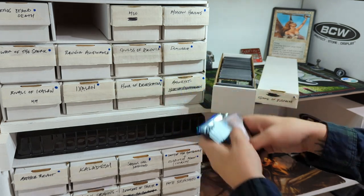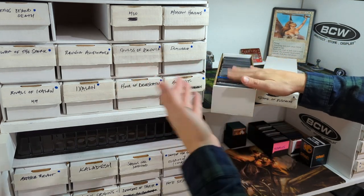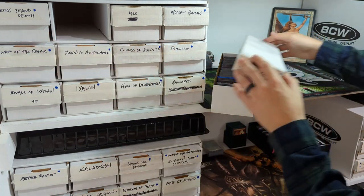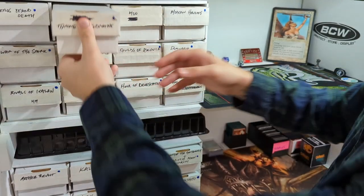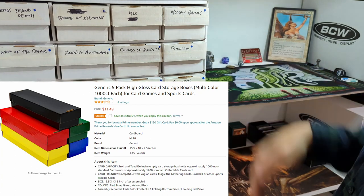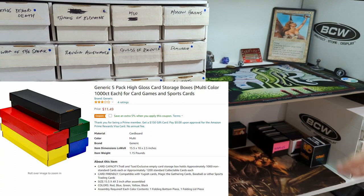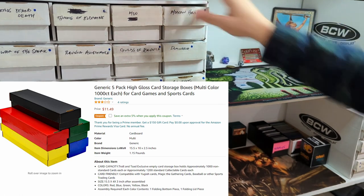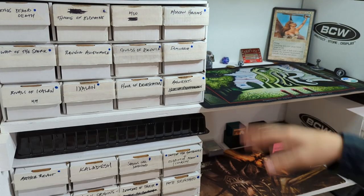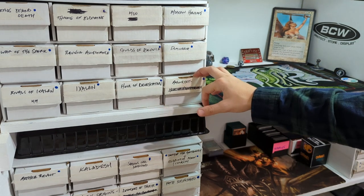Let's say you needed more than 800 cards, which I doubt. But if you did, you could always allocate a second row, or even use a 1,000-count box, which might stick out a little bit further depending on your storage space. But these are great — they're super functional, they keep all of your cards in one spot, and you have quick and easy access to your inventory.